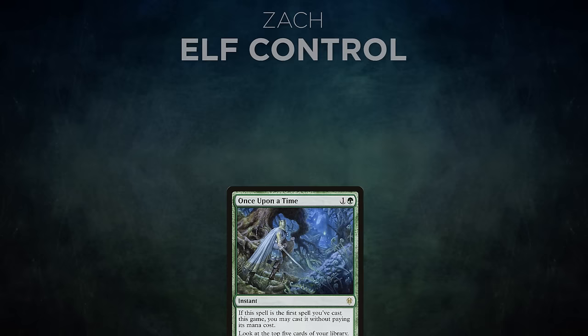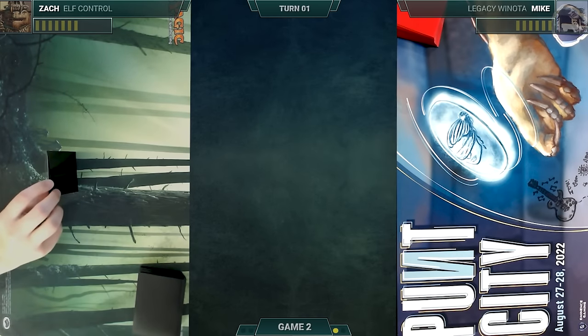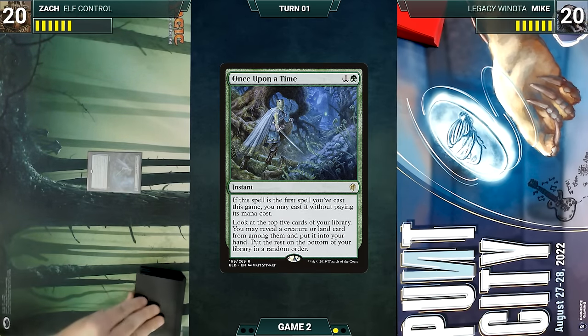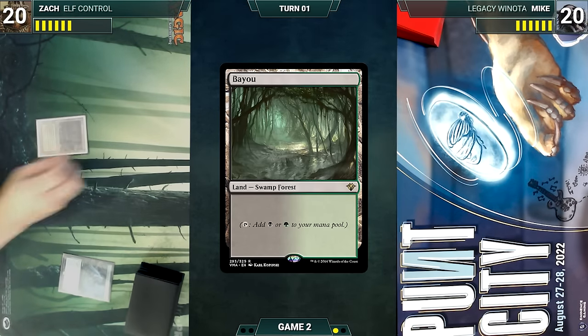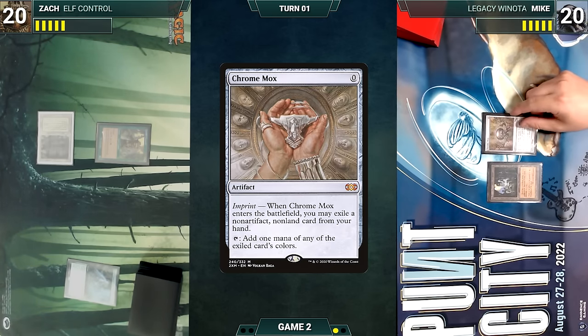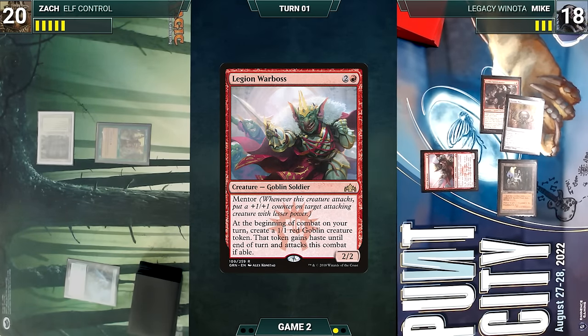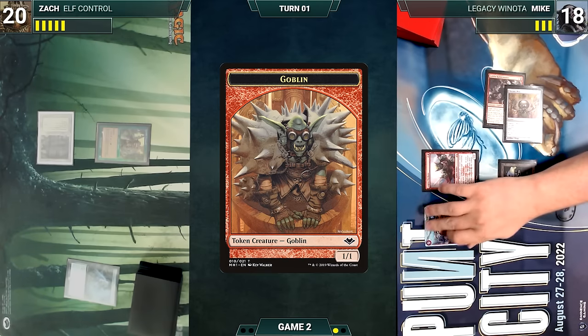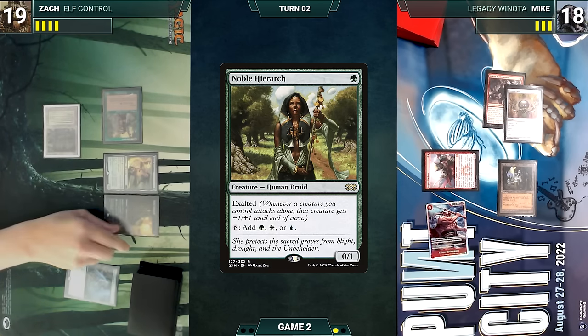Mike's opening hand contains Plateau, Ancient Tomb, Legion Warboss, Goblin Rabblemaster, Chrome Mox, Winota Joiner of Forces, and after a London Mulligan, a Plateau. Zach gets to start. He casts Once Upon a Time for free, looks at the top five cards, and puts Shriekmaw into his hand. He plays a Bayou and casts Ignoble Hierarch. Mike draws, plays Ancient Tomb, casts Chrome Mox imprinting Goblin Rabblemaster, taps Ancient Tomb to cast Legion Warboss. Warboss triggers — Mike creates a Goblin and attacks Zach with it. Zach takes the hit and Mike ships the turn. Zach draws and casts Elvish Reclaimer then Noble Hierarch.